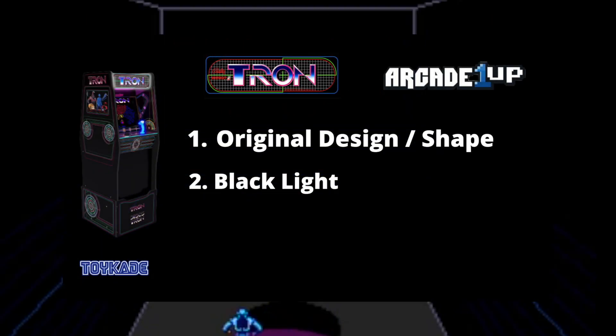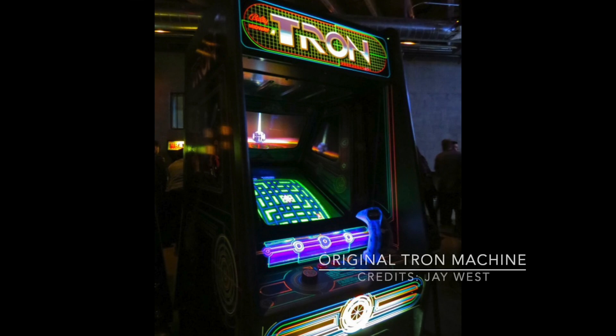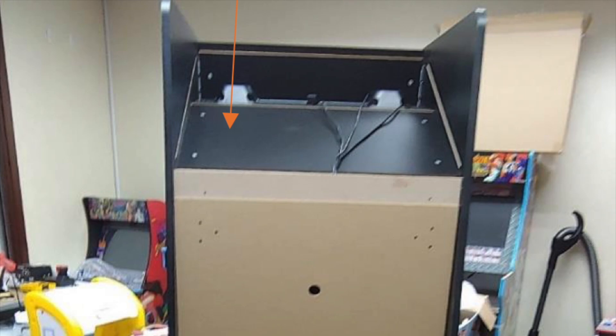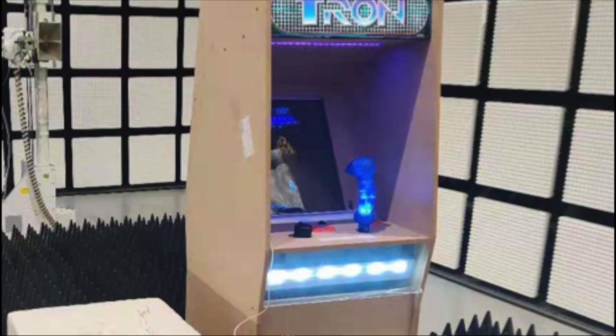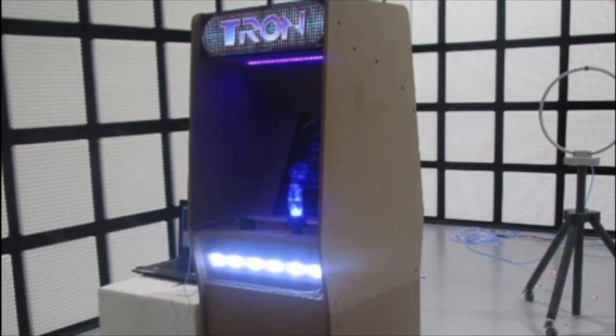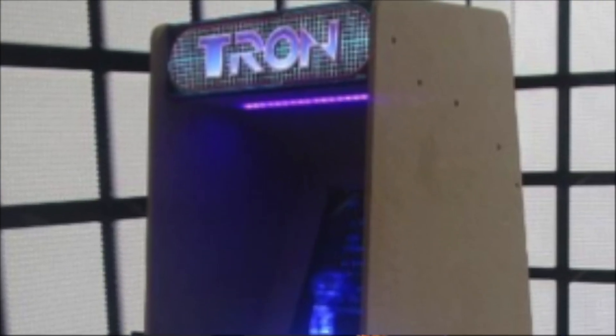Two: blacklight. To replicate the original Tron machine's fluorescent blacklight tube, RK1UP is putting a blacklight strip behind the marquee facing down with the speakers. I have no doubt this is going to be one of the coolest features of this cab. The blacklight along with the responsive ink on the monitor surround and side panels will make this cab look amazing.